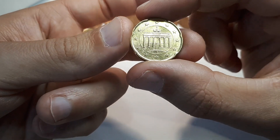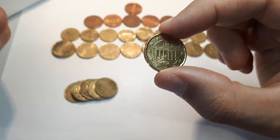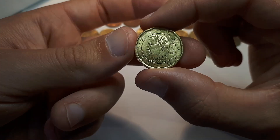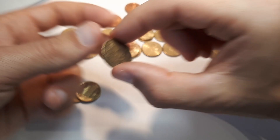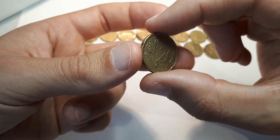Germany 2022 with the mint mark A. This could finally be a new one, although just a German one. Belgium 2009 — really shiny, so put it aside. And the last coin: Belgium 2002.